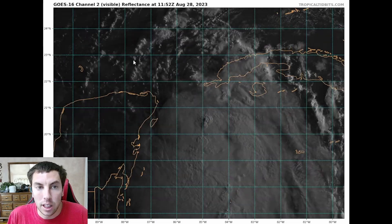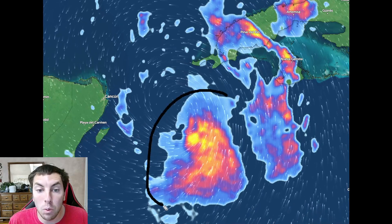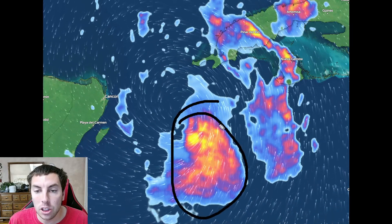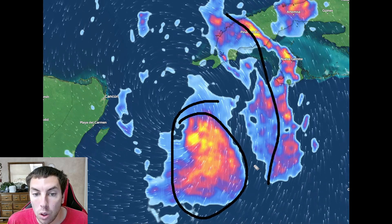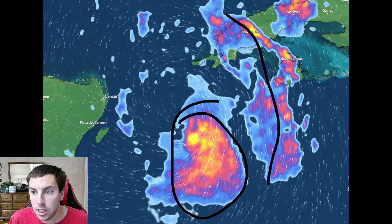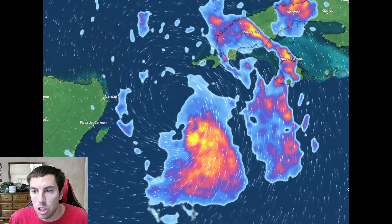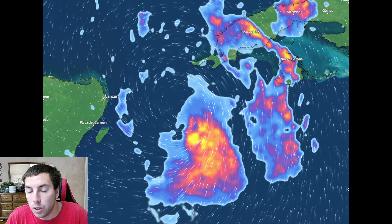Let's take a look at the Cuban radar. You can see where all that deep convection is located on the southeastern quadrant with some banding features that are trying to get better organized. We also have had quite a bit of lightning and some pretty intense winds on the southern side of the system, which indicates that the system is trying to get better organized.